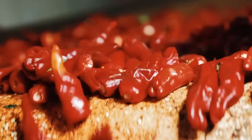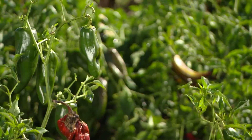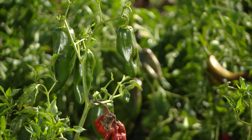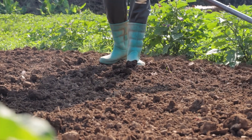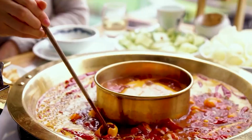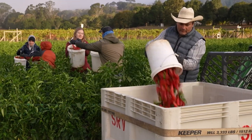Hello, dear friends. Today we're setting off on an enthralling journey through the vibrant and spicy world of chili peppers. These fiery little gems are more than just a spice. They're a testament to passion, culture, and the art of cuisine, captivating hearts and palates across the globe.